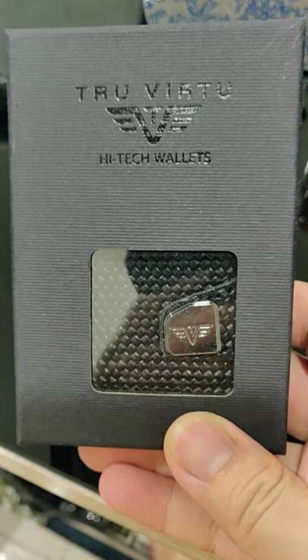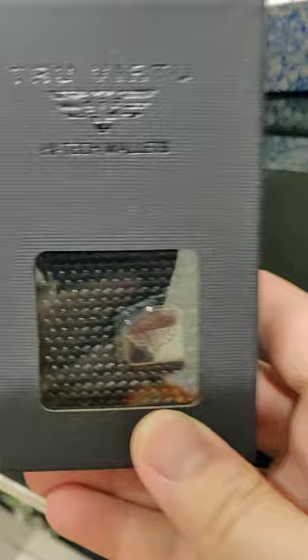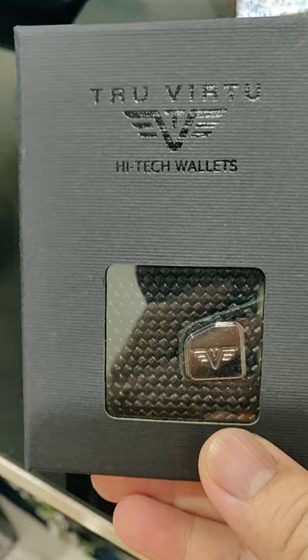Hello everyone, Michael Lee here from BBRY4U. Today, just what came into the mail is a true virtual wallet. It's called the high-tech wallet.